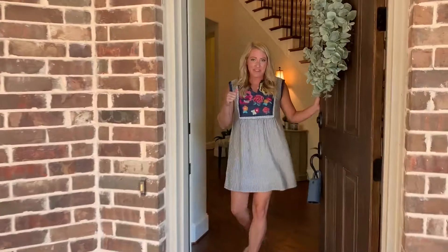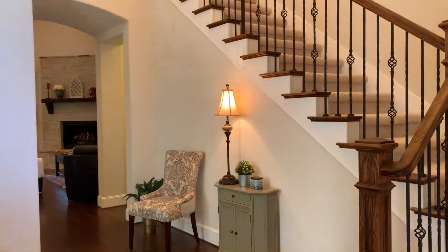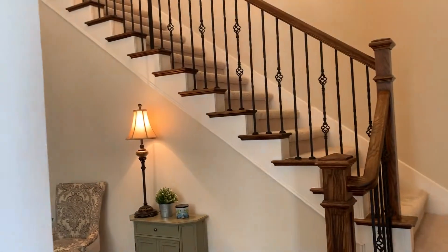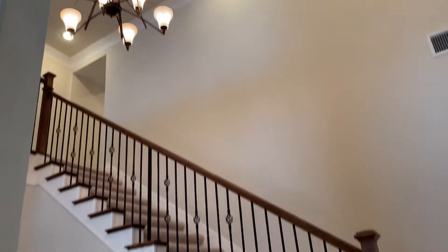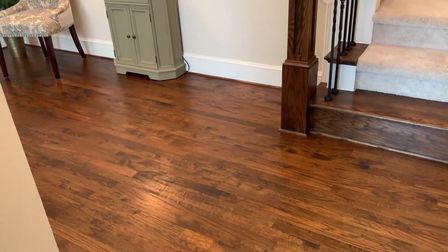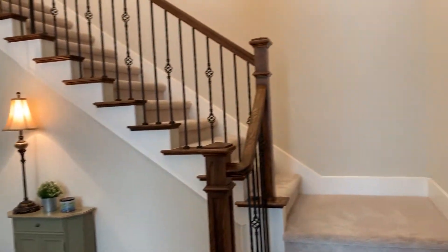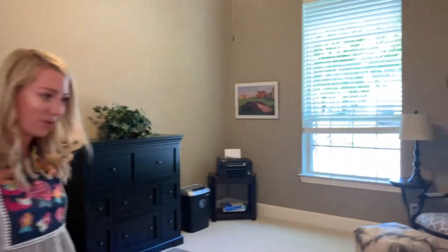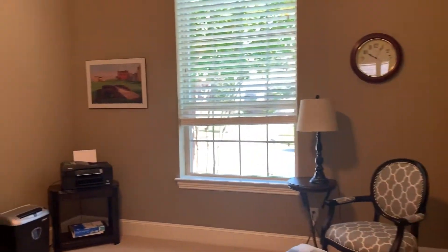Hey guys, welcome. Come on inside. This is such a fantastic home. One of the things I love most about it is it has these high vaulted ceilings throughout, and also the hand-scraped hardwood floors that you can see in the foyer, the family room, and in the kitchen and breakfast nook. I also love the study — it's right off of the front door. It has French doors as well and lots of natural light.